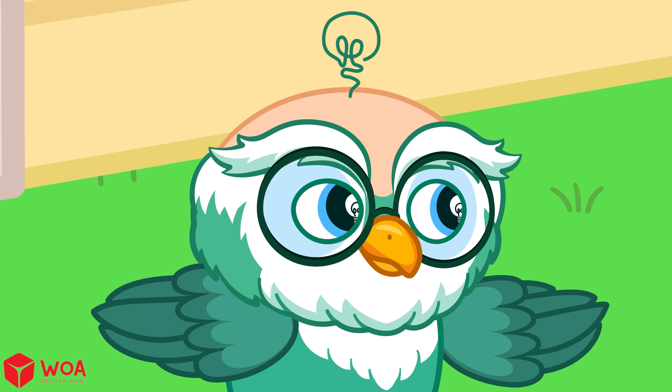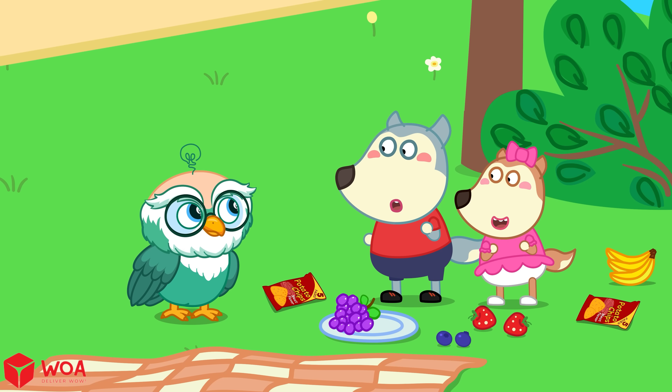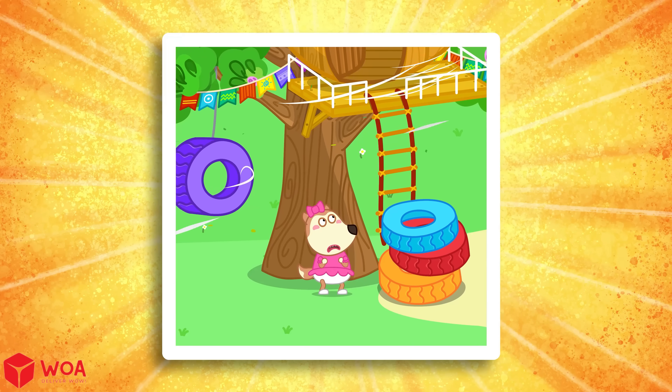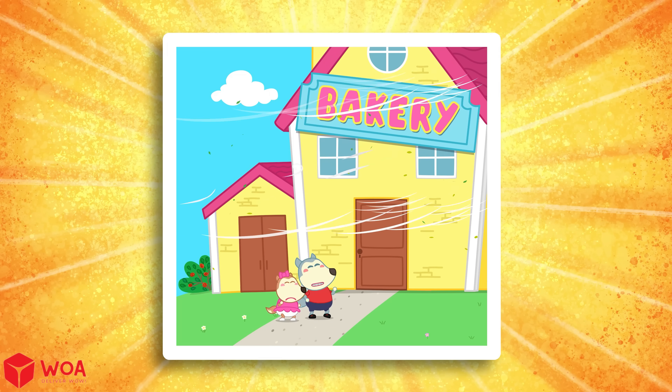Wind is helpful, but strong wind can also be dangerous. So tell me kids, what should you do to stay safe on a very windy day? Run and play when it's windy? Stay under big strong trees? Keep away from things that might blow away.